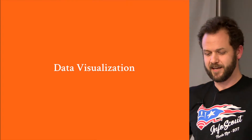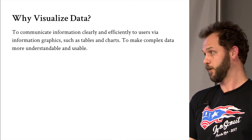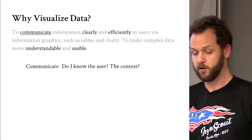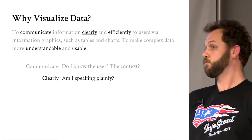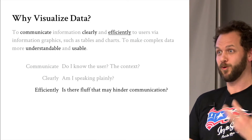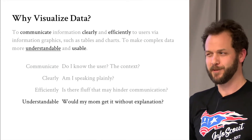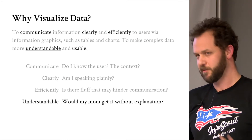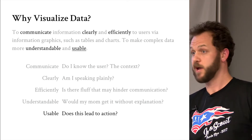Data visualization. Why is 'as little design as possible' important? We want to communicate clearly. Do I know my user? Do I know their context? Am I speaking plainly? Can I remove unnecessary words? Efficiently — take out words you don't need. People say less is more; I like to say less is better. Would my mom understand it without an explanation? And is it usable? Because what's the point if you can't use this information?